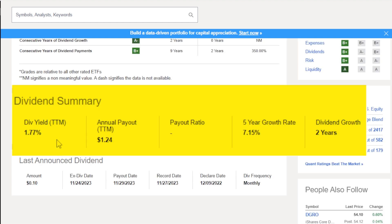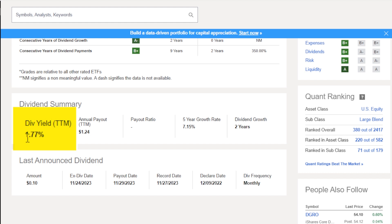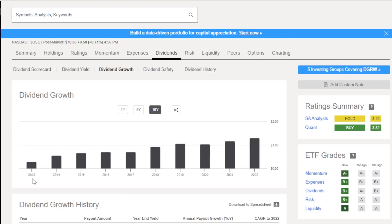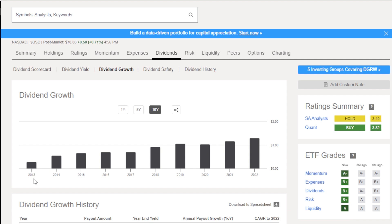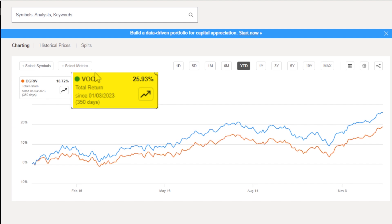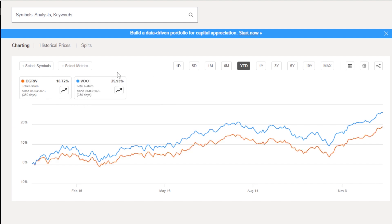Now for a dividend ETF — I say that in quotes — its dividend stats are fairly disappointing. The dividend yield is 1.77%, and its five-year dividend growth rate is 7.15%, which is solid, but SCHD is over 13%, and even the market VOO is around 6% and VGT is about 13%. It's grown its dividends for two years in a row. Although the dividend growth is not as stable as SCHD, it does grow over time quite a bit when you zoom out.